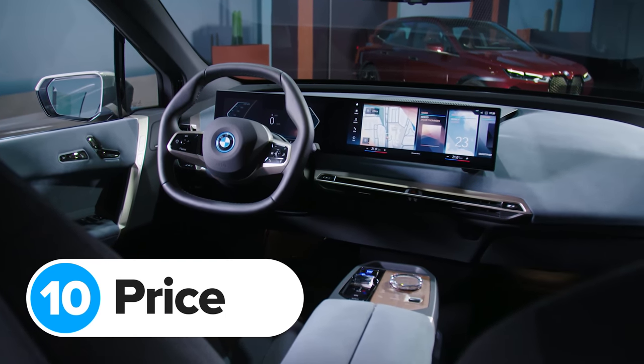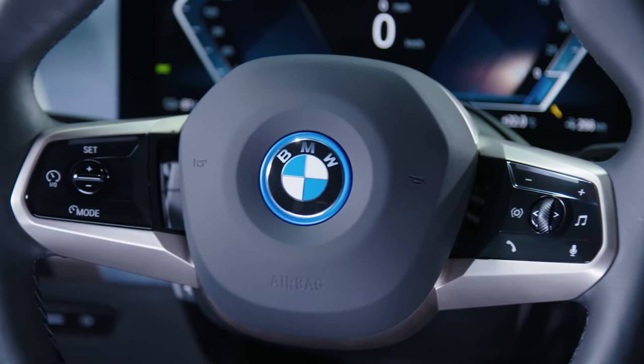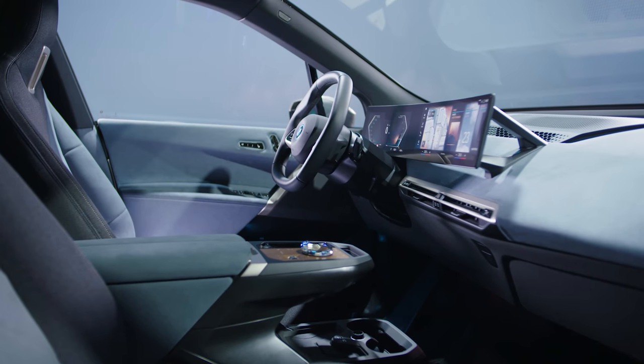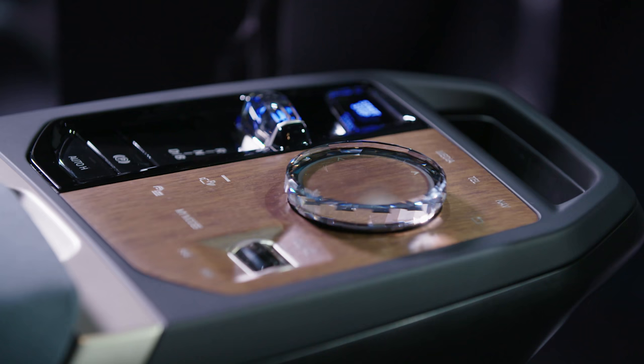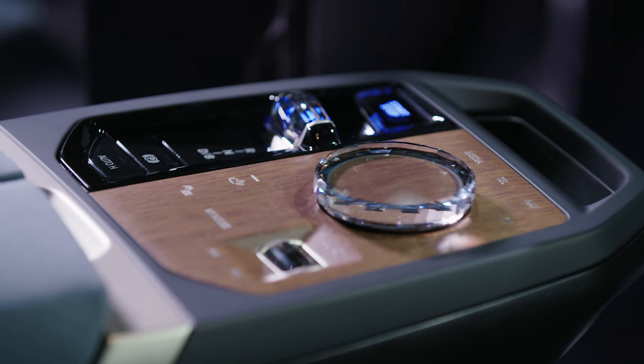BMW will start building the new iX next year, and it'll go on sale in November 2021. BMW hasn't yet said how much the car will cost, but it's going up against the Audi e-tron and the Mercedes EQC, so it's going to set you back at least £70,000, probably quite a bit more. And then when you spec it up, you could be looking at well over £90,000, so pretty expensive.